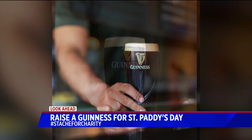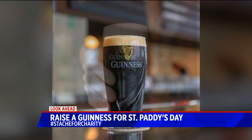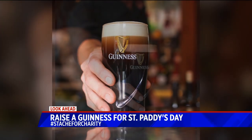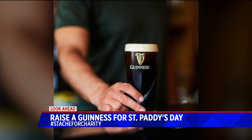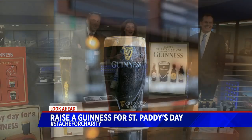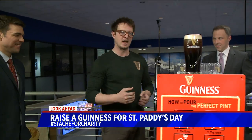St. Patrick's Day is just a couple of days away, and what better way to celebrate than with some Guinness this morning. The Dublin-based brewery is helping beer lovers get into the St. Paddy's Day spirit with the perfect pint. With a name like O'Halloran, how can you not celebrate? To help us, we have Guinness ambassador David here, and he brought in the beer.